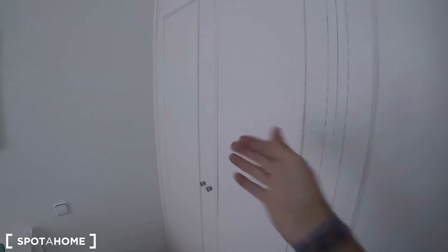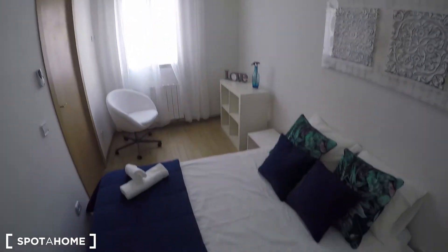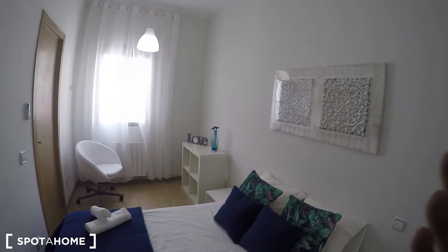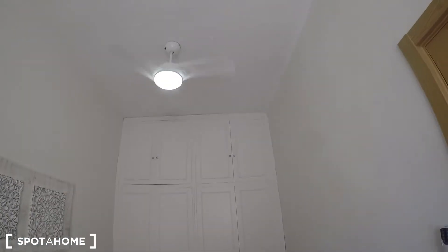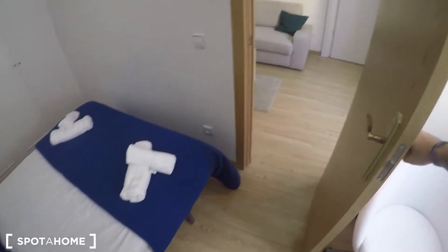You have another wardrobe exactly the same on the other side. The bedroom comes with ceiling fans, so you don't need air conditioning. It is really hot outside in Madrid right now, and with this it's more than enough. So this is bedroom number 1, the master bedroom.